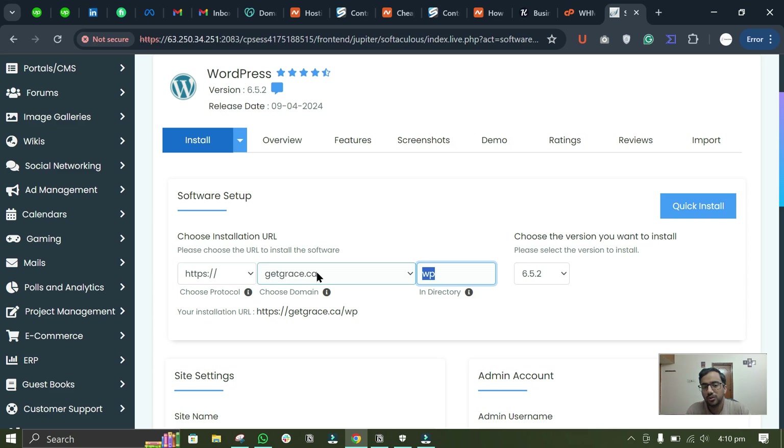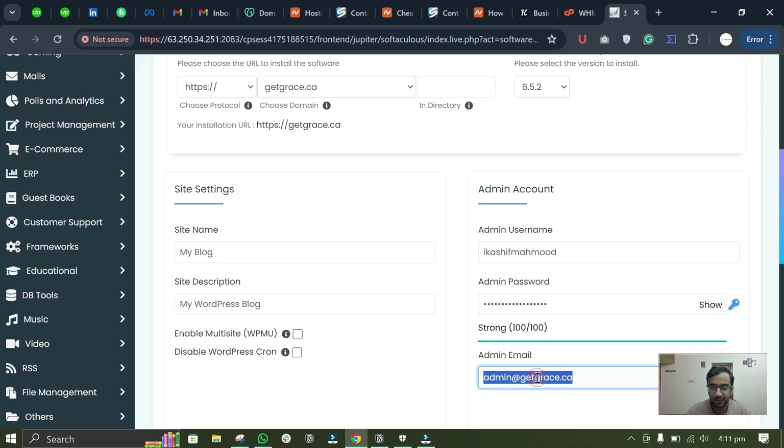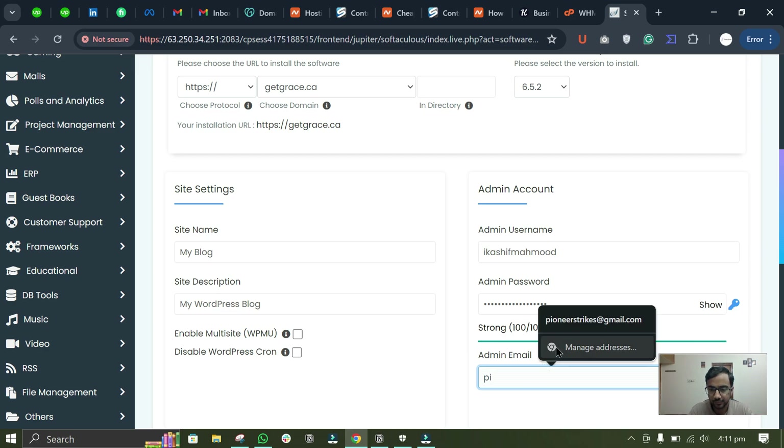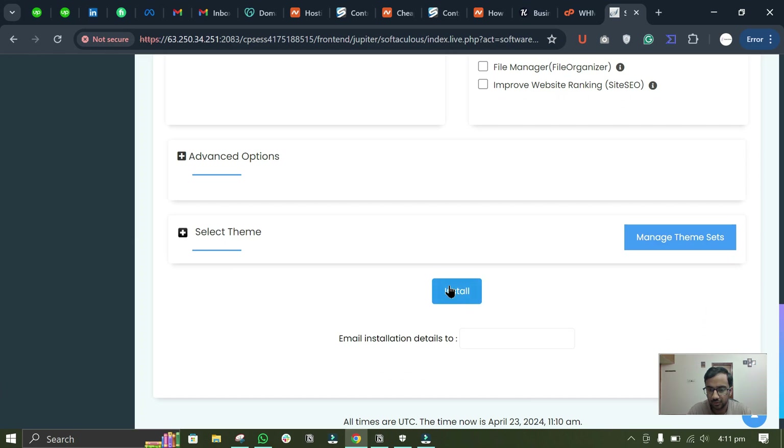If your domain is not added, go to the panel, go to Domains, and write your domain to add it. Remove the directory from here, write your WordPress username and password, write your admin email, scroll down, and click Install.